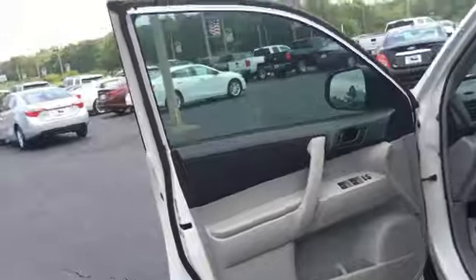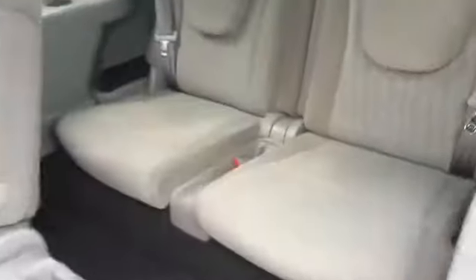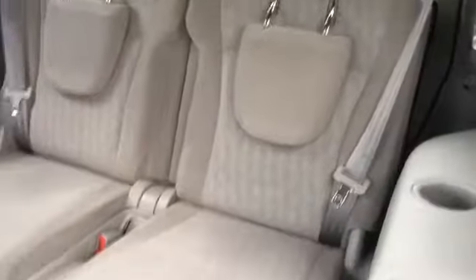Inside we have a light gray cloth interior. Surprisingly, there's a third row — I didn't know a Highlander could have a third row, so there's that.